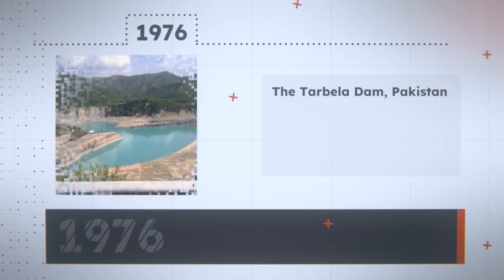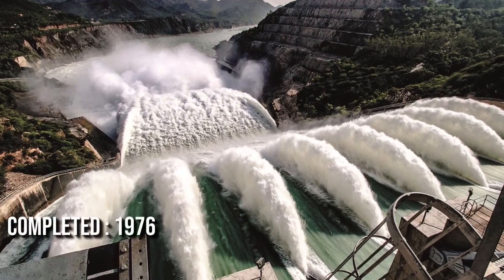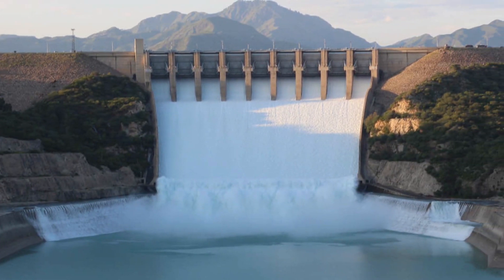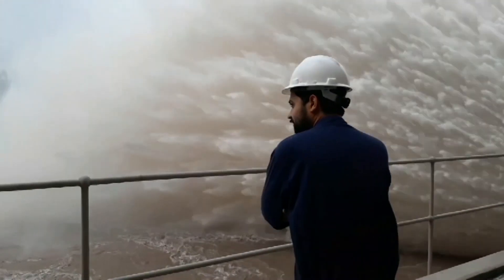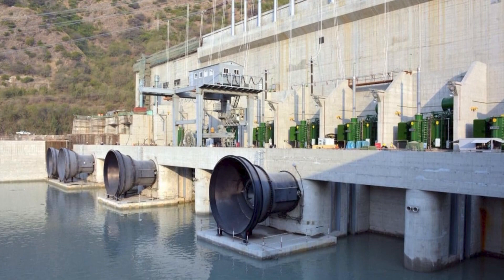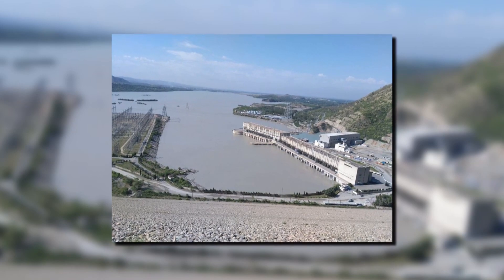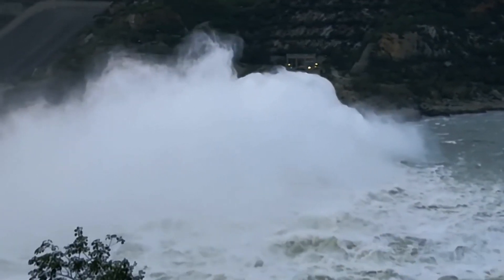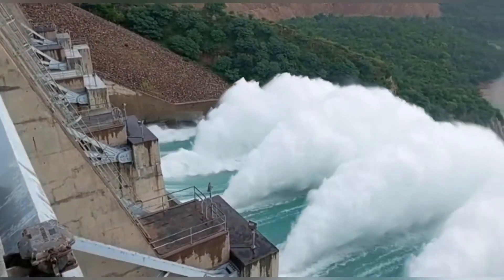The Tarbela Dam in Pakistan. Considered the largest earth-filled dam in the world, this huge dam was completed in 1976 and was designed to utilize water from the Indus River for irrigation, flood control, and the generation of hydroelectric power by storing flows during the monsoon period and subsequently releasing stored water during the low flow period in winter. In order to properly divert the Indus River, the dam's construction had to be done in three stages, where large tunnels were constructed to act as diversion channels. The dam's main wall was built with earth and rock fill spanning 9,000 feet across the river. The World Bank and International Bank of Reconstruction and Development also helped Pakistan economically for this dam. It's a very beautiful and frankly very large dam.